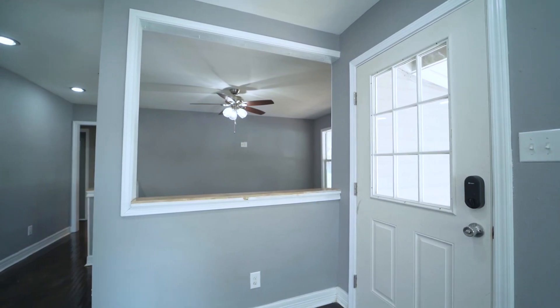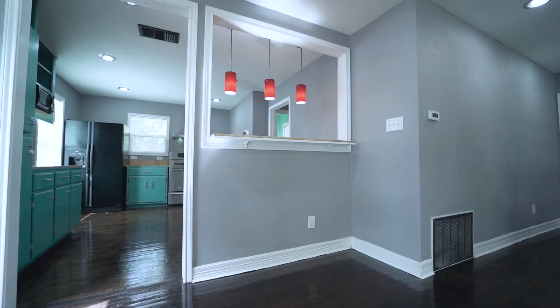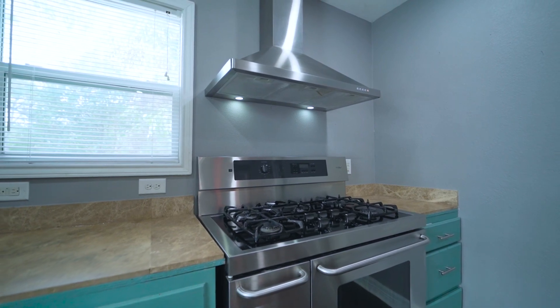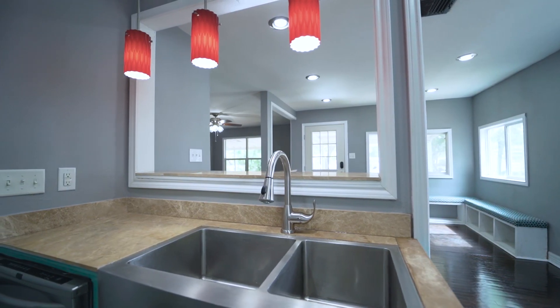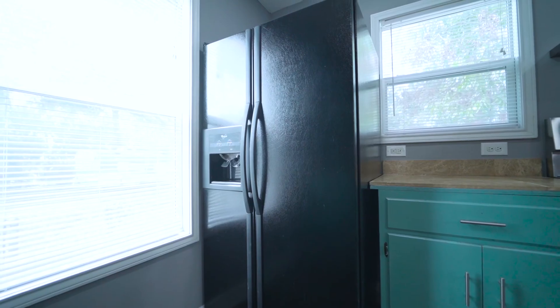As you walk in the entryway, you're met with the dining room to your left overlooking the breakfast bar and chef's kitchen, complete with stainless 42-inch dual fuel pro series range, stainless dishwasher, and 36-inch stainless apron front sink with a 60-40 split and 9-inch depth and garbage disposal.